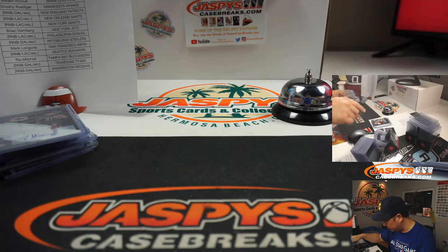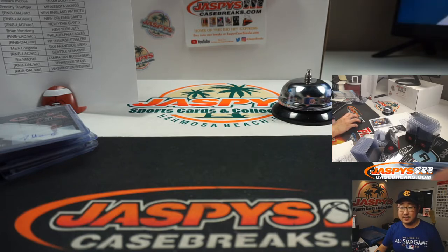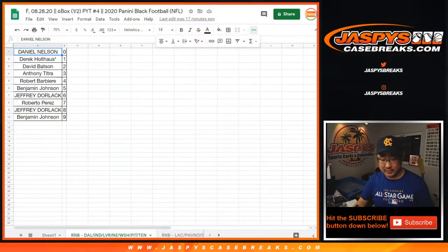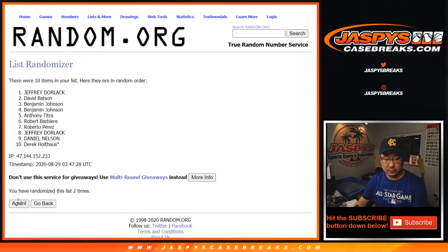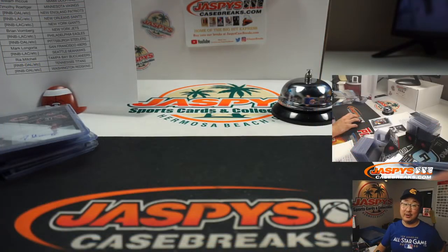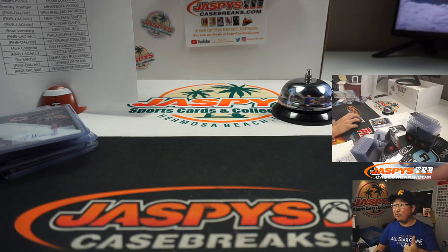I think there was only the Colts with that non-numbered card, so let's do that quick randomizer to see who gets that little base card. So that's the Colts group — you can see Indianapolis right there. After 8 randomizations, we've got Daniel Nelson on top. There you go, Daniel — get that extra Colts card. It's Darius Leonard. Thanks for watching. I'm Joe for JaspeysCaseBreaks.com, and that was Pick Your Team 4 of 2020 Panini Black Football. Some great stuff. Keep an eye on the website: JaspeysCaseBreaks.com. I'm Joe, I'm out. Bye-bye.